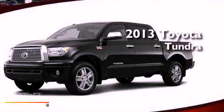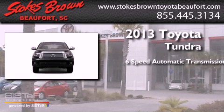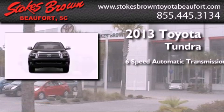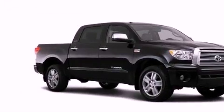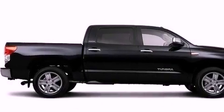This is a brand new 2013 Toyota Tundra. This truck has a 6-speed automatic transmission and a 5.7-liter V8. Its top features include a limited-slip differential, traction control and stability control systems.